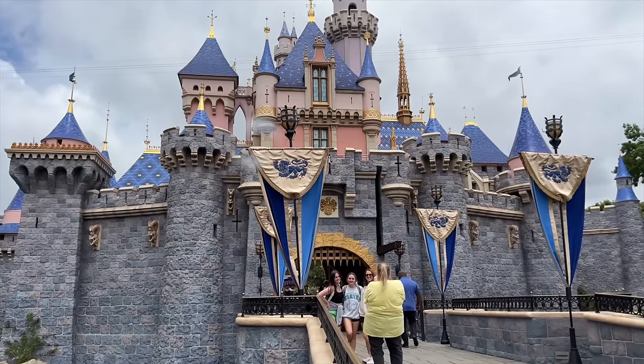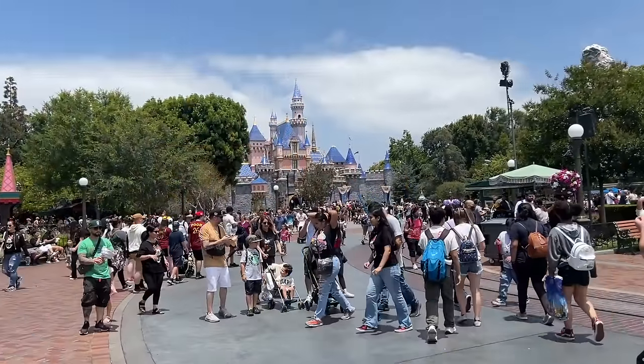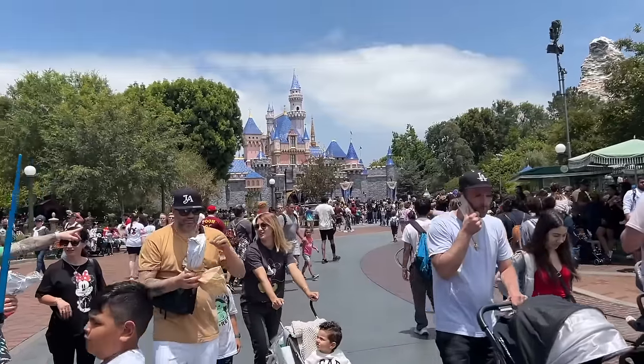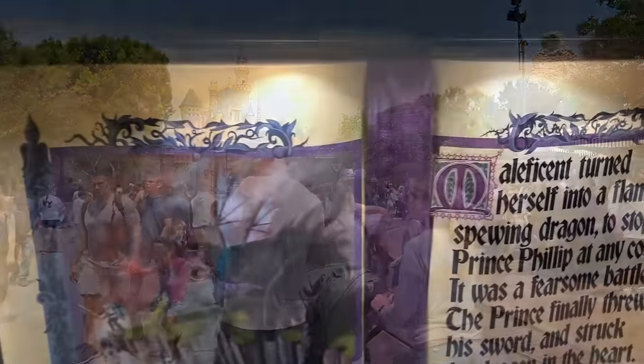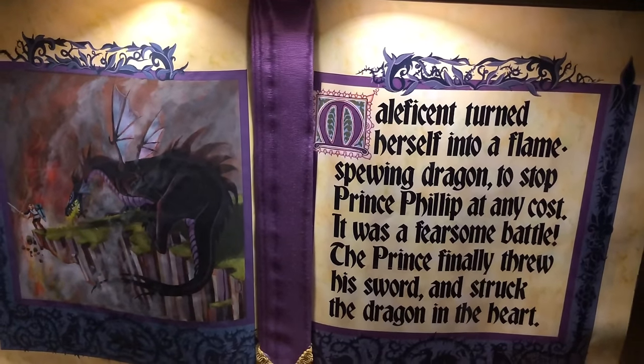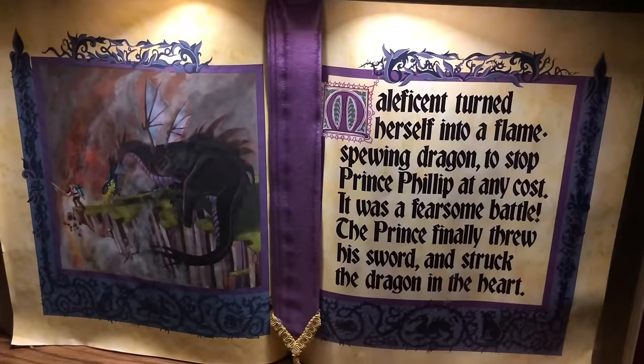Don't forget, it's not just what's on the outside of the castle that makes it so awesome. You're gonna want to take a tour through the inside at some point of the day for an interactive walkthrough experience detailing the full story of Sleeping Beauty — from the finger prick on the spinning wheel to the epic Maleficent battle to the much-awaited happily ever after. Sorry if there were any spoilers there for anybody.